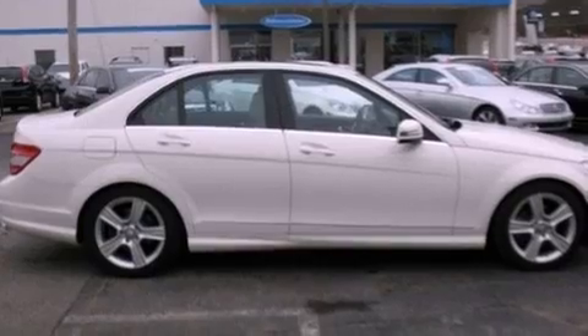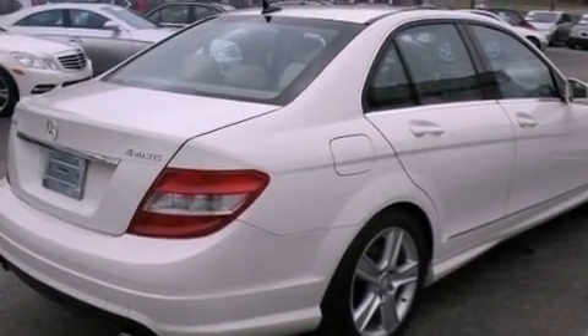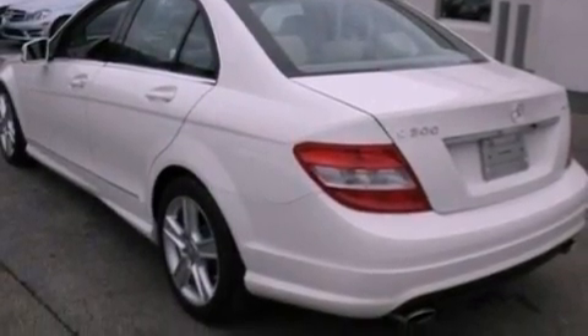Aluminum wheels, traction control and stability control systems, a leather-wrapped steering wheel, performance tires, an illuminated passenger side vanity mirror, tinted glass, brake assistance technology, rear curtain airbags, dual power seats, and this vehicle has less than 30,000 miles.